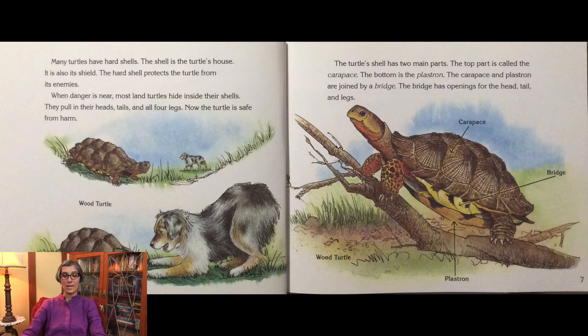The turtle shell has two main parts. The top part is called the carapace. The bottom is the plastron. The carapace and the plastron are joined by a bridge. The bridge has openings for the head, tail, and legs.